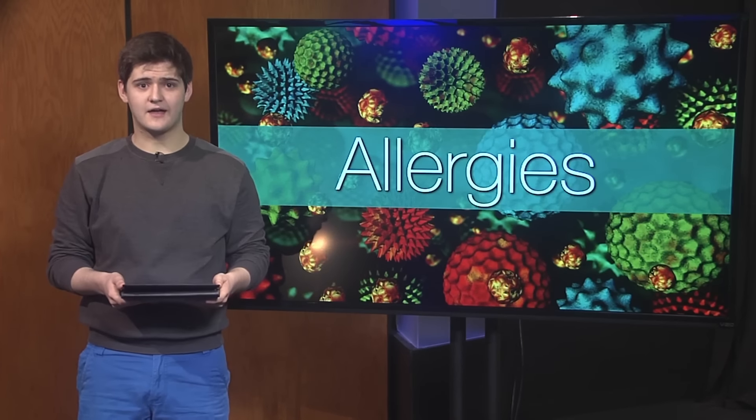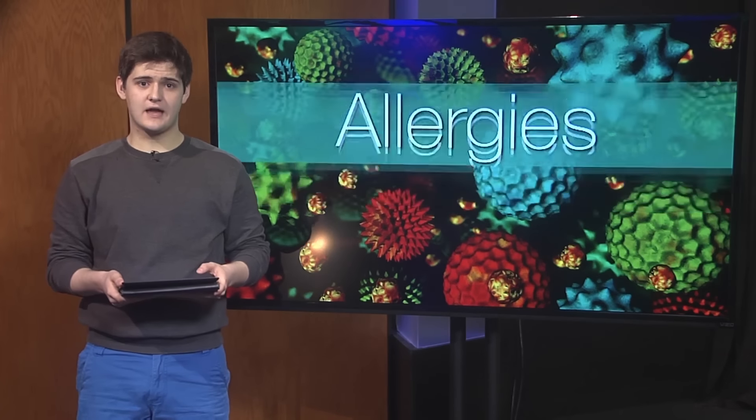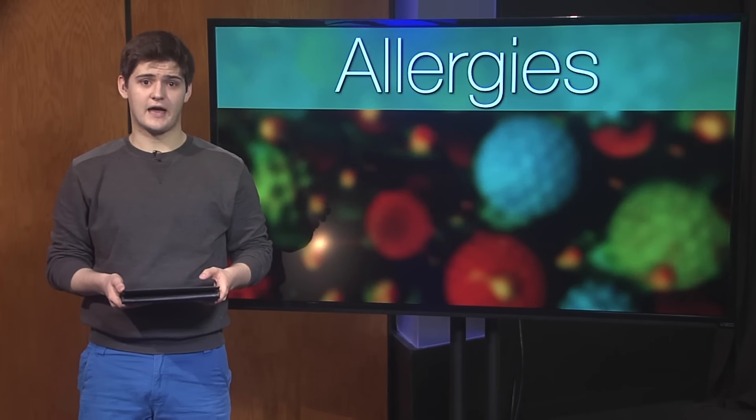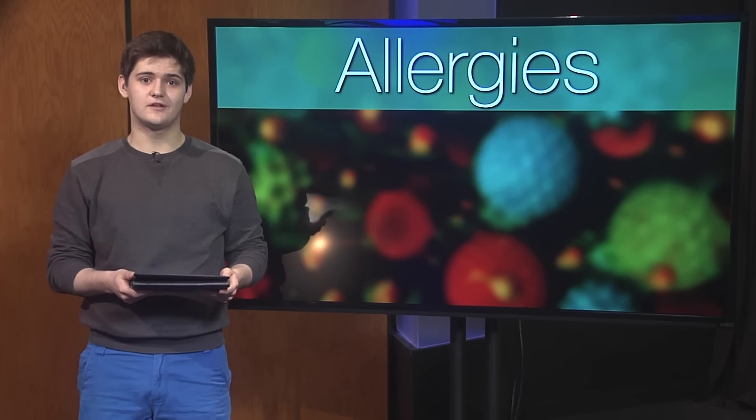Spring has now sprung, and I'm really glad that it has. There are lots of flowers, the sun is finally shining, but the downside — everyone's allergies are starting to act up, including mine. We wanted to show you some effective ways to deal with these seasonal allergies that are starting to ruin many of our lives.